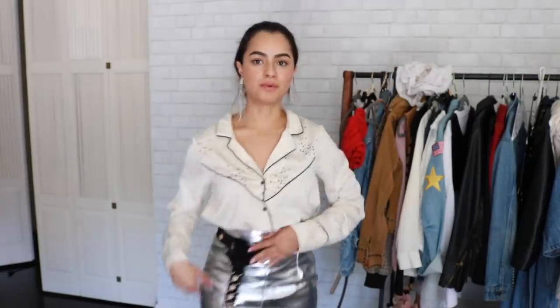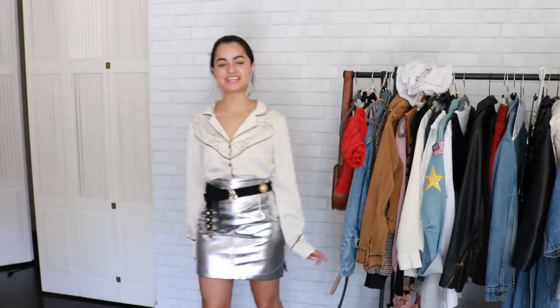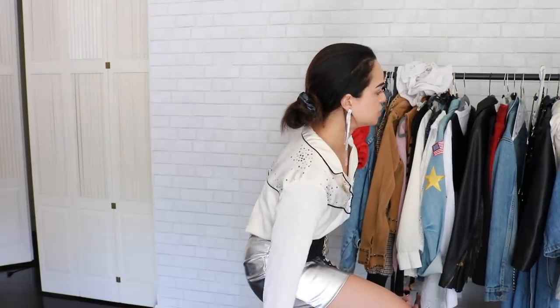I already have so much going on in the outfit. Which earrings do you guys like better? I'll just leave them both on. This one still gives a little bit of that space cowboy vibe. Now let me show you what else I have on the rack.